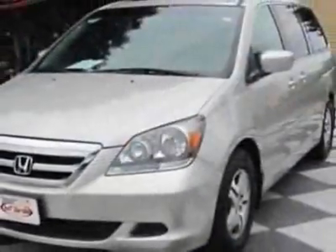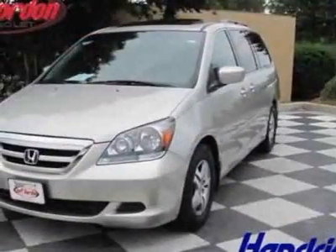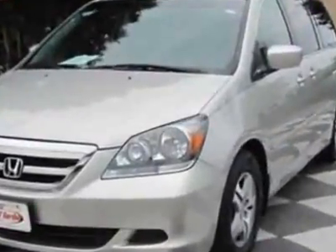satellite radio, sunroof, driver airbag, and dual power sliding doors. Call 877-542-2424 or email our friendly sales staff today to schedule a test drive.